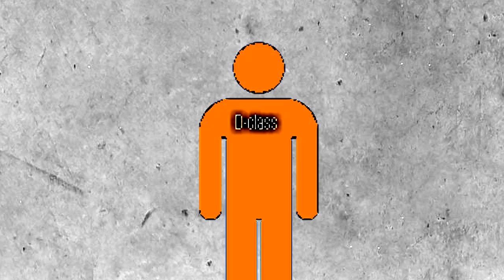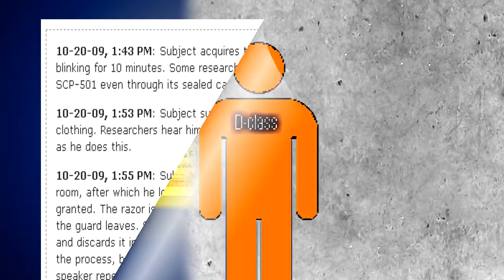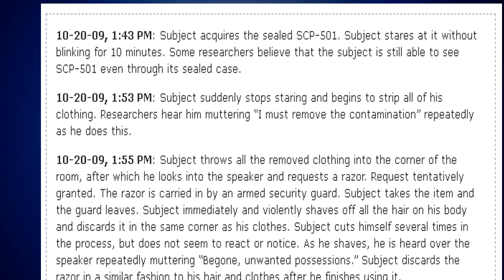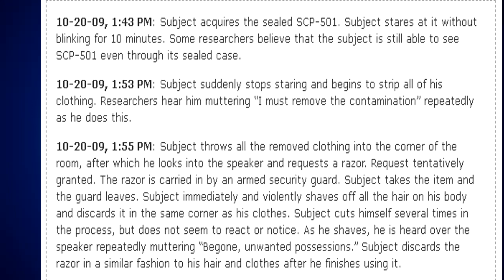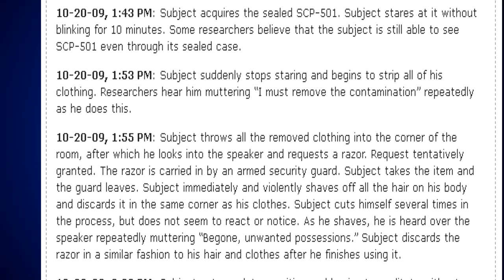The test began at 1:43 PM, October 20, 2009. Subject acquires the sealed SCP-501 and stares at it without blinking for ten minutes. Some researchers believe that the subject is still able to see SCP-501 even through its sealed case.